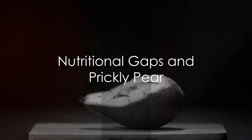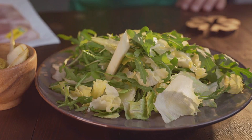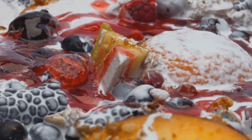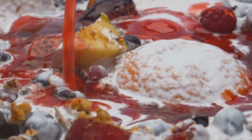And here's another interesting fact. The prickly pear offers several nutrients that many of us don't get enough of in our diets. These include magnesium, potassium, and fiber. So adding this fruit to your diet could help fill in some important nutritional gaps.